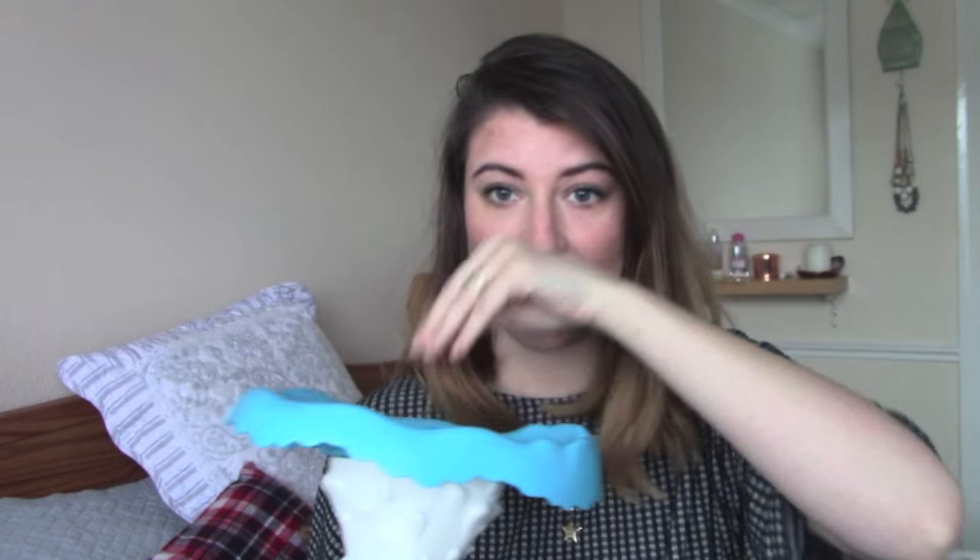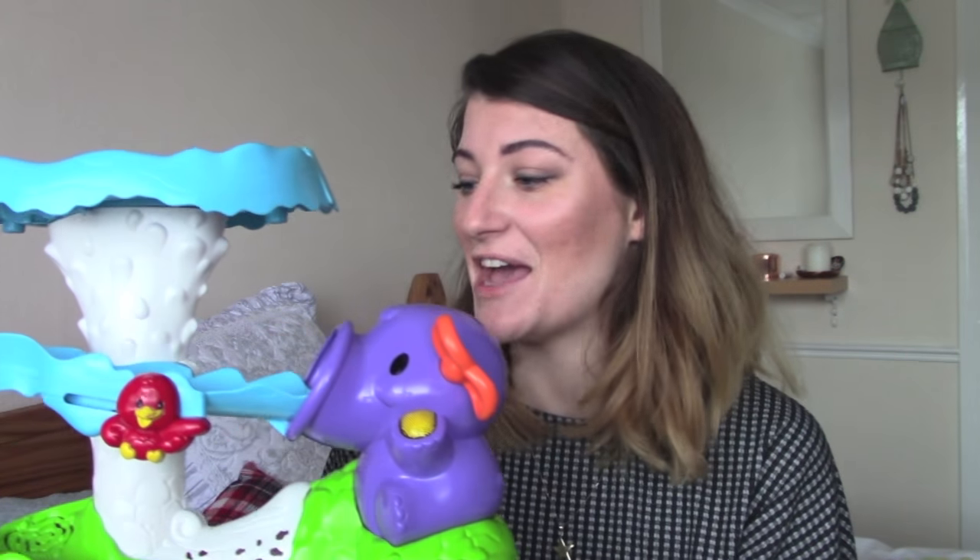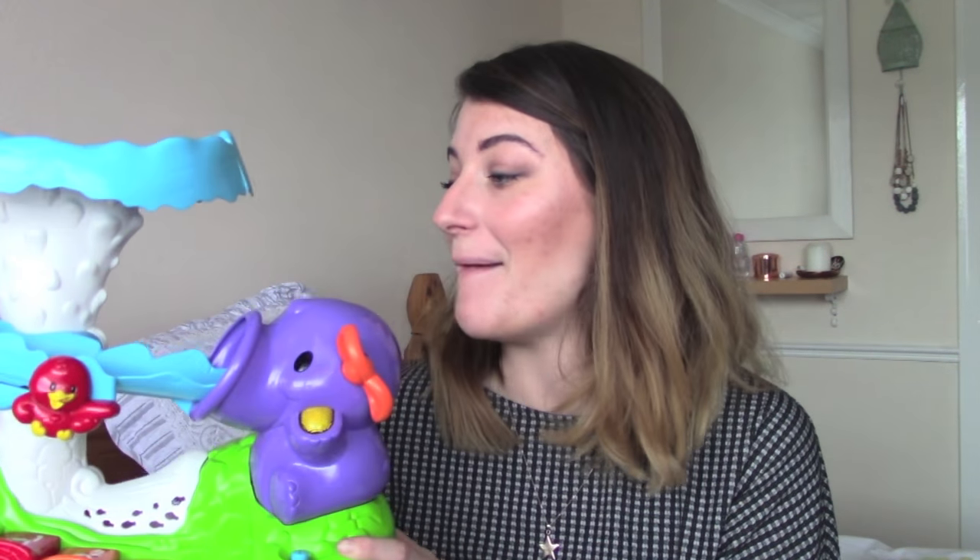You pop the balls in here and turn it on — the balls pop up, it plays music, they spin down into the elephant and go all along here. These little buttons make notes. It's kind of like learning but it's a baby toy. Saxon has wanted this for like a year — every time we went into a shop he'd say 'my elephant slide.' It was about £25 brand new, so we bought it off eBay for I think six or eight pounds.